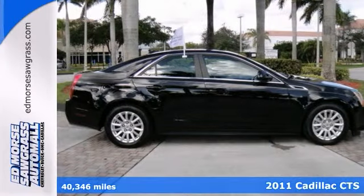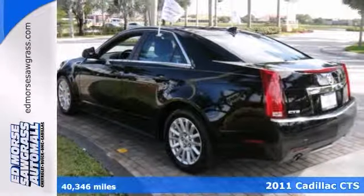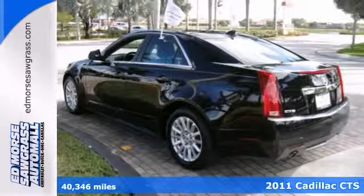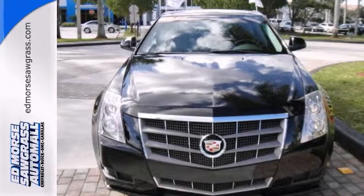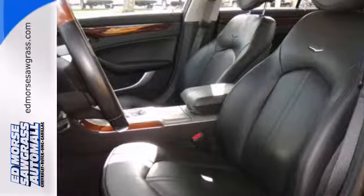This one's hard to resist. It's a 2011 Cadillac CTS. It has low mileage and just one previous owner, and you would never know that it's pre-owned. You can drive this one with confidence.